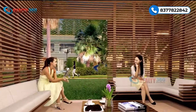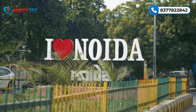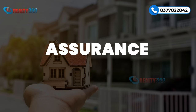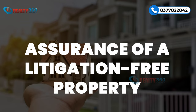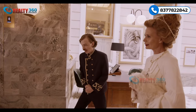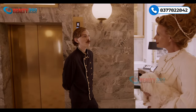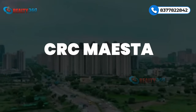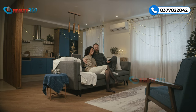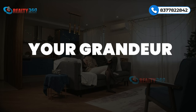CRC Maister promises possession by mid-2028, offering not only one of Central Noida's most prime locations but also the assurance of a litigation-free property for smooth and hassle-free registry. Discover a lifestyle where every day feels grand — welcome to CRC Maister, where luxury, convenience, and elegance come together as one. Your home, your grandeur.